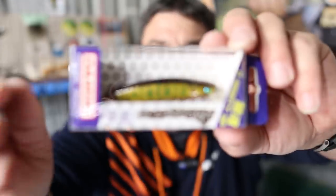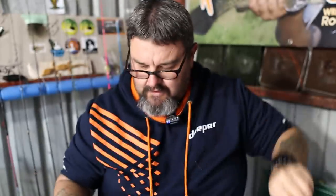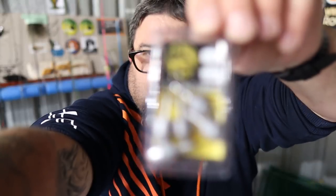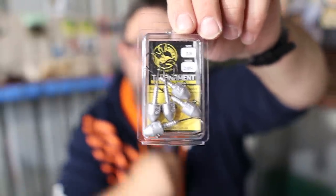So we've got a Pontoon 21 Greedy Guts, a Domeki D Mighty — a great big long one — and some Fish Arrow Flash J Shads. And we've got some TT Jig Heads, size 2, 3/8 of an ounce — heavy ones. TT Jig Heads are very, very good jig heads. I've got a funny feeling TT Jig Heads are made in Fiji, actually.